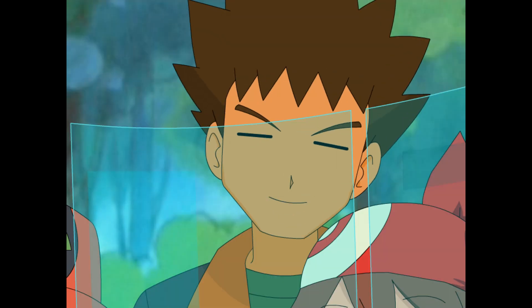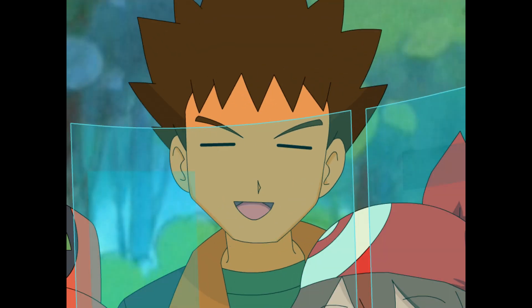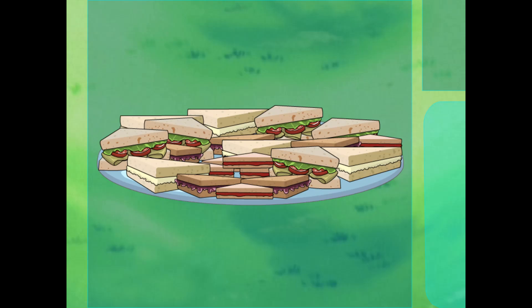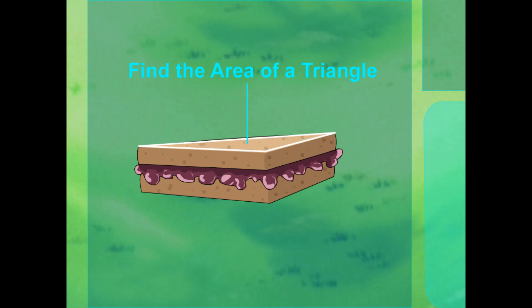Maybe I should have kept the sandwiches rectangular. But no, Ada, I'm a pretty creative guy. Well, Brock, you may have been cleverer than you think. Did you know two triangles make a rectangle? I didn't think about it that way. Yeah, and since we've got triangle sandwiches and we want to find out how much space each one takes up, we need to find the area of a triangle.